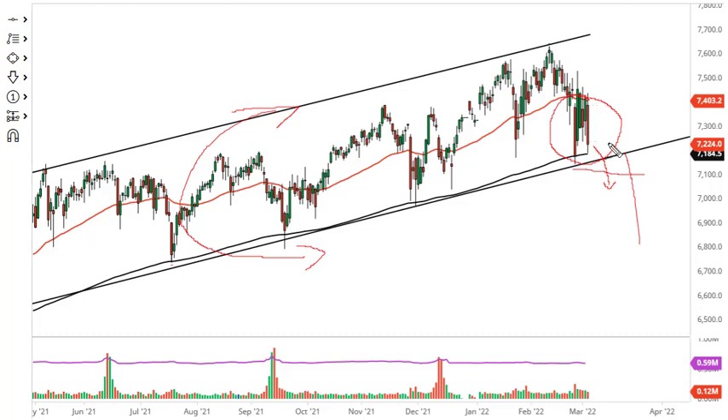I think all of this is working against the FTSE 100. That being said, we always have to look at the other possibility, and that would be breaking 7400. If we do, then we go higher — but I just don't see it happening now.